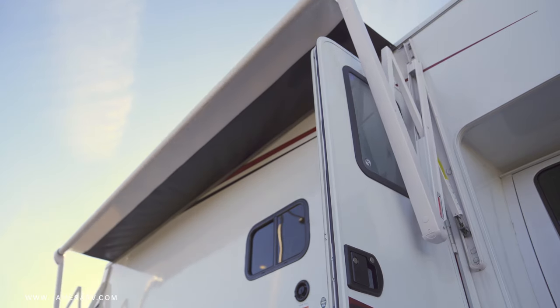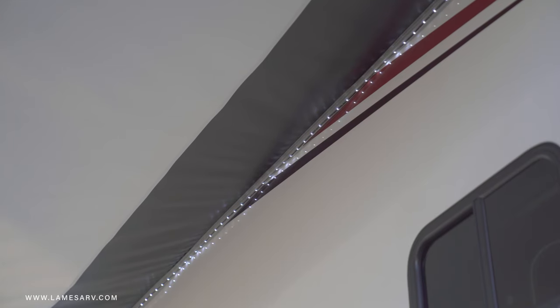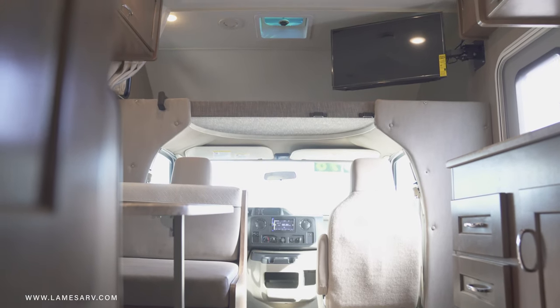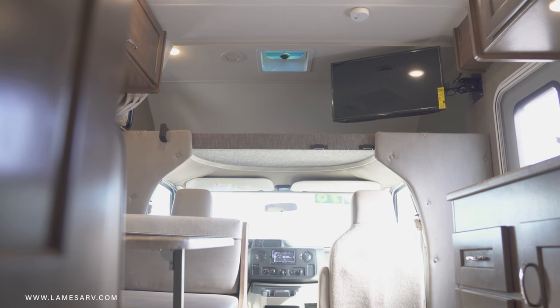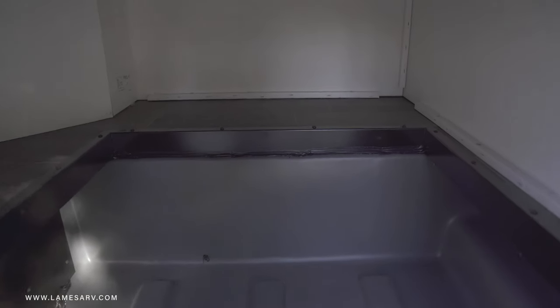Outside, you can take a break in the shade by deploying the powered patio awning with LED lighting. Or maybe you'd rather hang out and watch TV — the Outlook has you covered with a cabin television that swivels out to accommodate everyone. Need room to store bigger items? The Outlook has an extra-large basement storage compartment lined with roto-molded plastic, making cleanups a breeze.